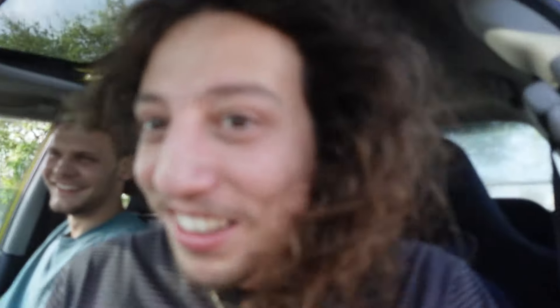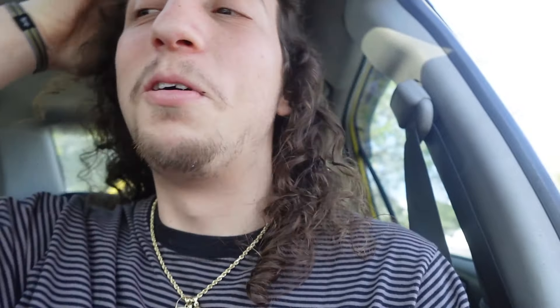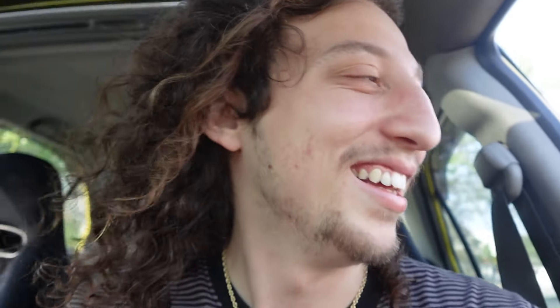Brandon's giving me the honor of driving the yellow rocket. Look at it — it's got so much torque, it's pulling the gauges out of the pod. Holy crap. All right, let's go.